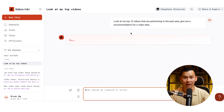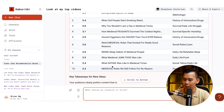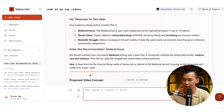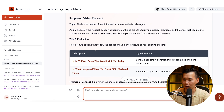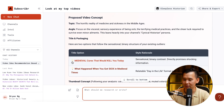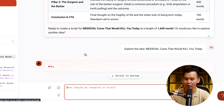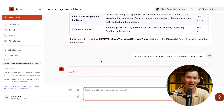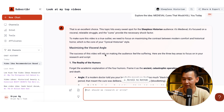You can ask something like: look at my top 10 videos performing in the past year and give me a recommendation for a video idea. Instantly it will scrape your actual channel — Sleepless Historian — and give you a specific winning video idea with your best performing videos, their outlier scores, and a video idea recommendation. For example: medical horror — 'Medieval Cures That Would Kill You Today.' That seems like a pretty interesting topic, and with AI you can literally write it in minutes, so it's a volume play.